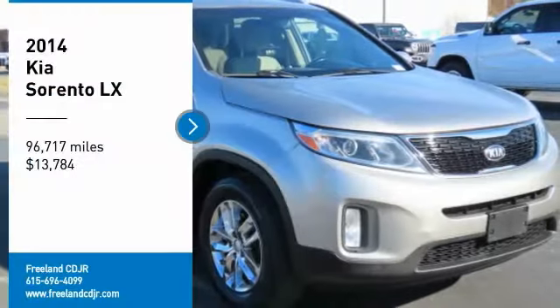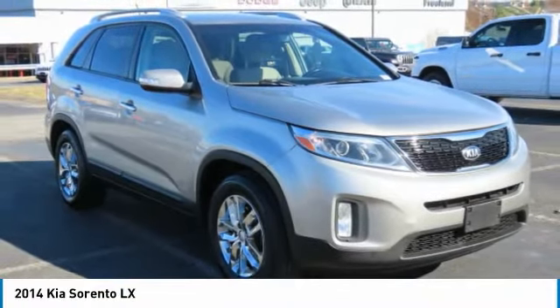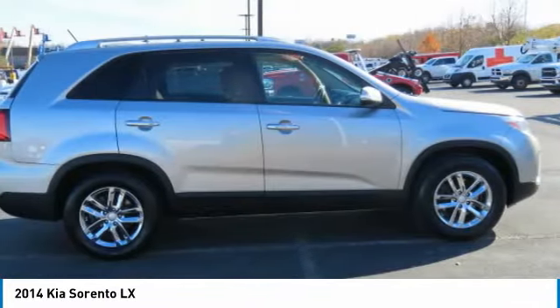Take a ride in the 2014 Sorento. The Kia Sorento is a comfortable riding, powerful, compact SUV, loaded with impressive standard features.